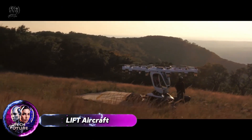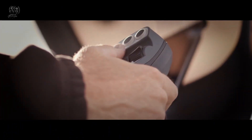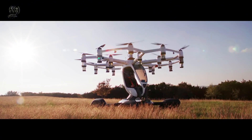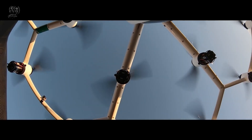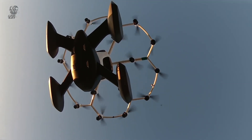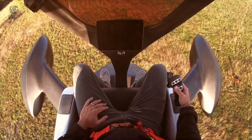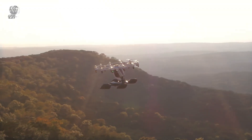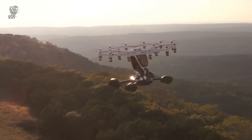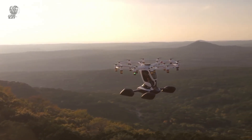Lyft Aircraft, an innovative personal aviation company, offers thrilling vertical flight experiences to individuals without requiring a pilot's license. While Lyft does sell the Hexer, a personal electric multi-rotor aircraft, the company is best known for providing introductory flight experiences. The Hexer features 18 independent rotors, ensuring stability and safety, and its user-friendly design makes it accessible even to beginners. For those eager to take to the skies, Lyft offers flight sessions starting at around $250 each.